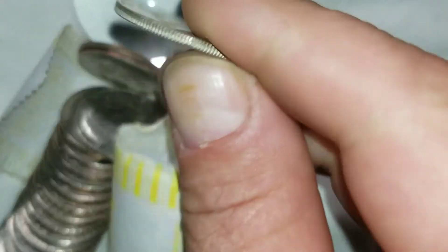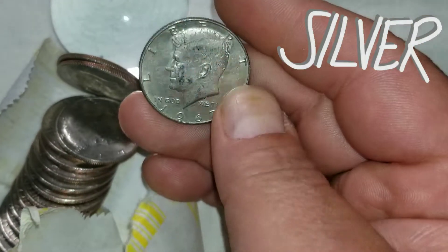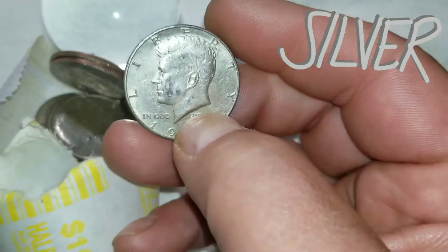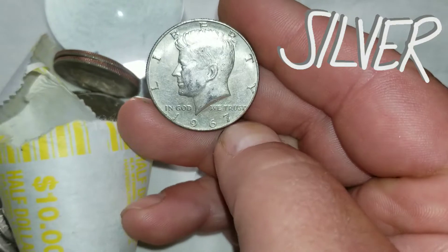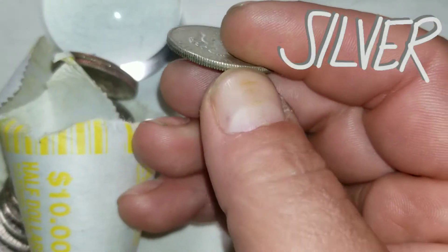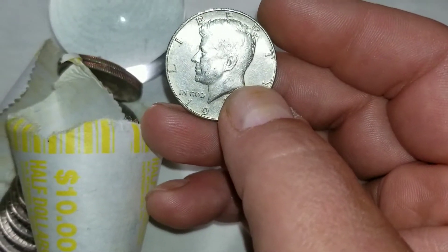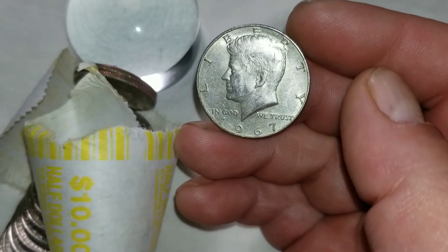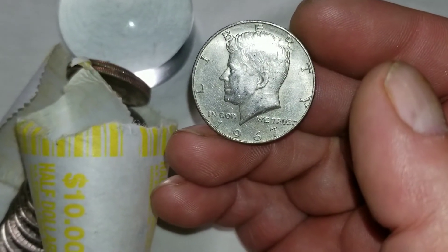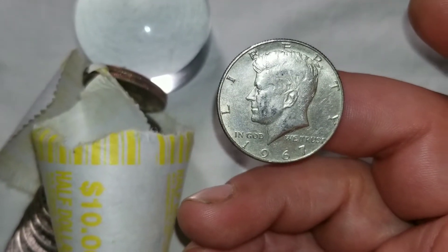Hopefully it is silver — and it is! A 1967 40-percenter. Two rolls of halves and getting silver, that is awesome. That's almost as cool as going to the burger stop and getting a '69 in my pocket change. A 1967 40% half dollar — hopefully we find silver in some of these other rolls of coins as well.